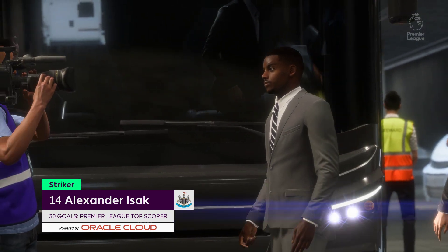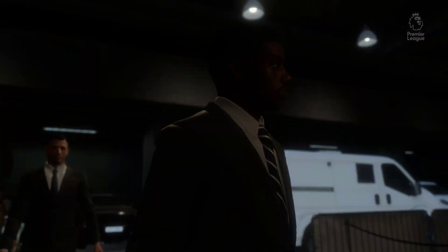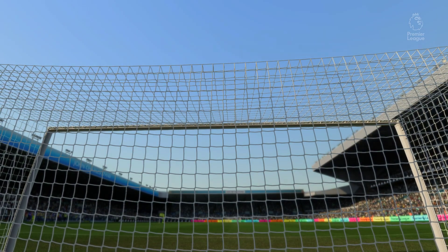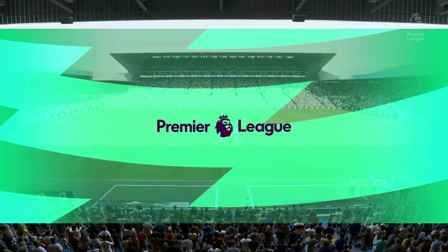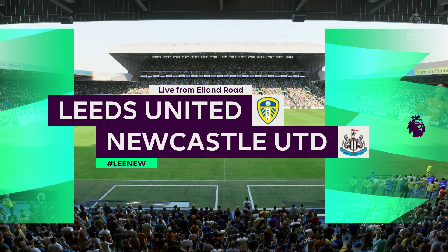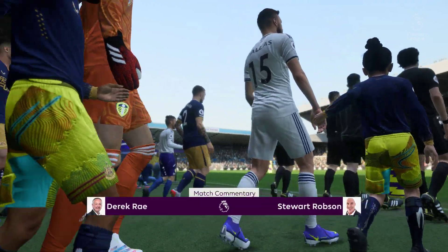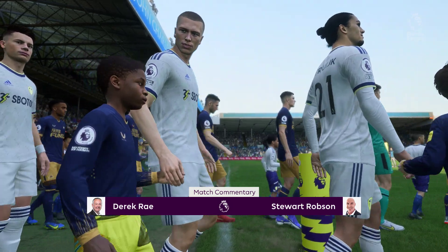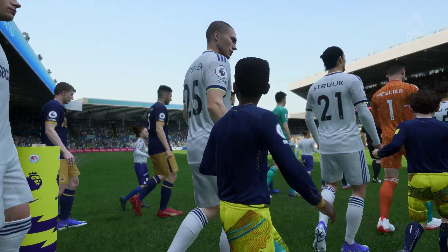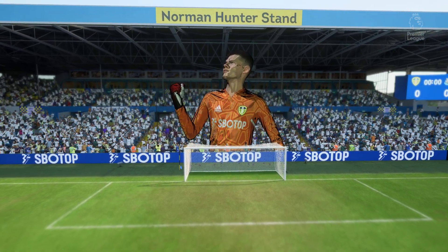He's trained on one man in imperious form and the leading marksman in the league. Can he add to his total today on EA TV? Hello and welcome to a very passionate football venue — I'm talking, of course, about Elland Road. I'm Derek Ray, getting ready to bring you all the action, accompanied by my broadcasting partner, Stuart Robson. We've got Premier League action coming right up. It's Leeds United up against Newcastle United.